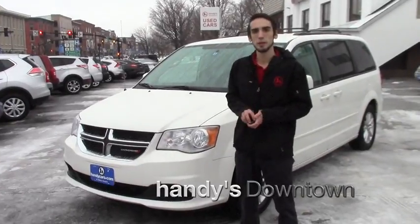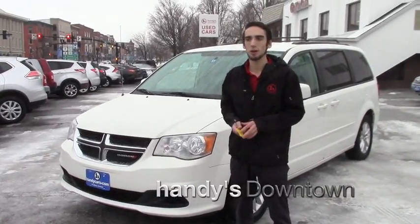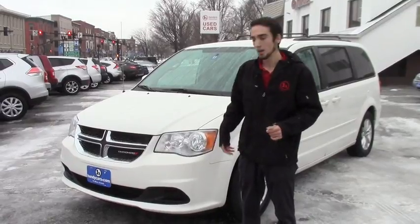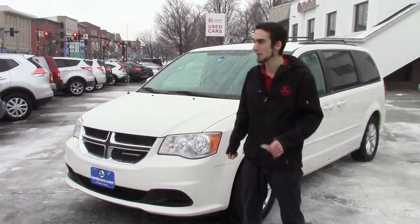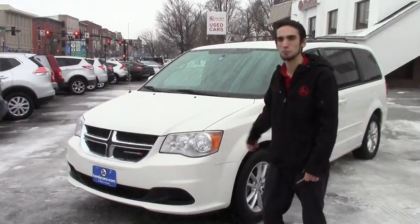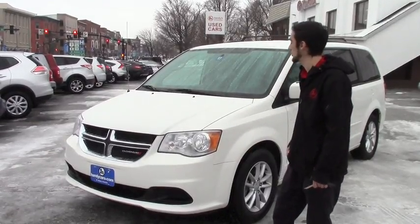Hello Adam, this is Matthew Wiemert from Handy Downtown. I know you came in a while ago looking at some of our vans. I just wanted to show you this 2013 Dodge Grand Caravan we got in — higher mileage but at a great price point, and it's in really good condition for the mileage.